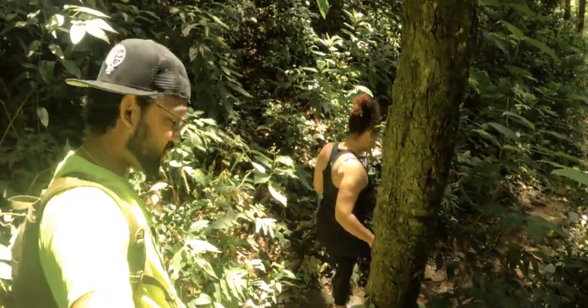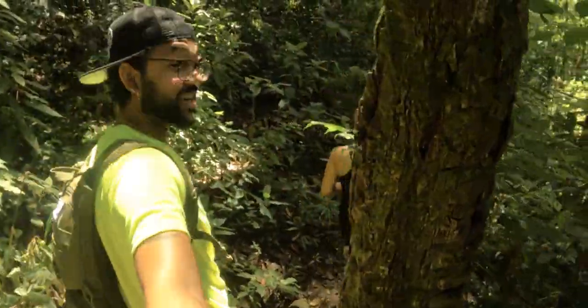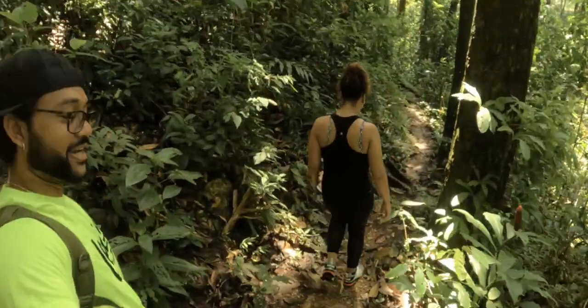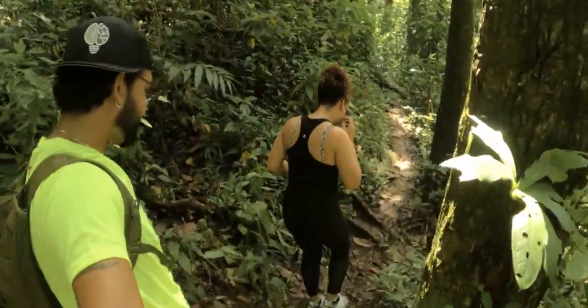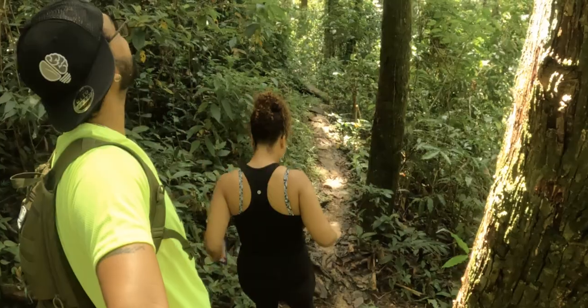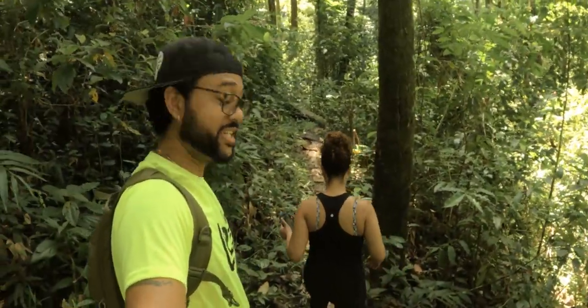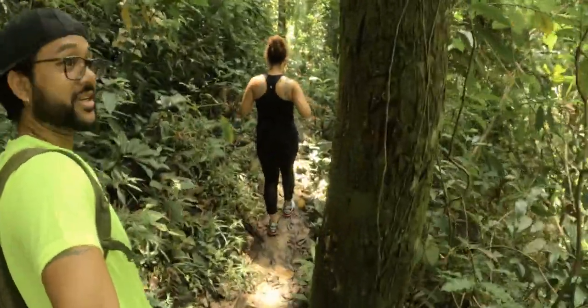Jay doesn't really like so much bush but it's all right. Wow — look at the trees! Absolutely amazing.